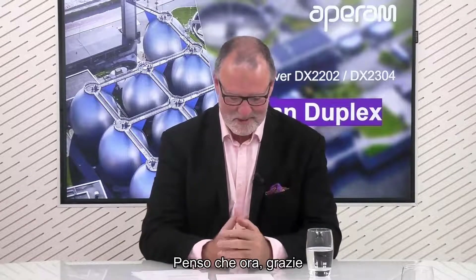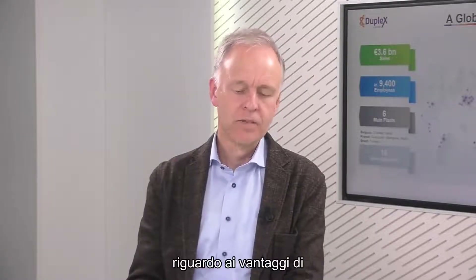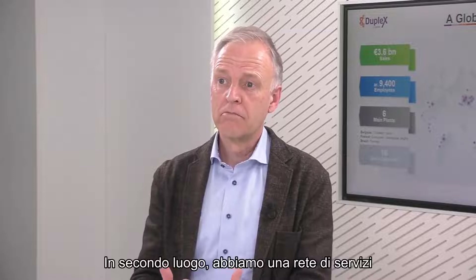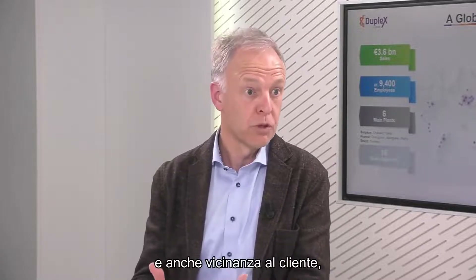Thank you very much for those insights. What are the advantages of working with Aparum? I would like to point out three things. First, Aparum is a supplier of choice, offering a very complete and high-value product portfolio. Second, we have a global and highly integrated service and solution network, providing proximity to the marketplace and to the customer - a key element in our strategy.